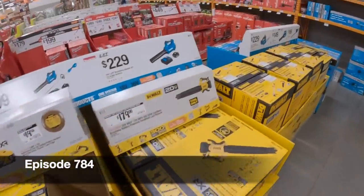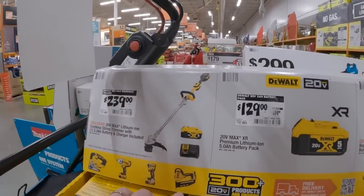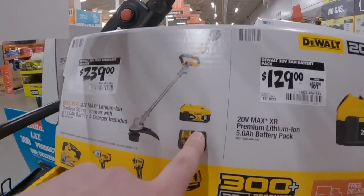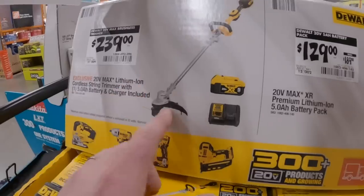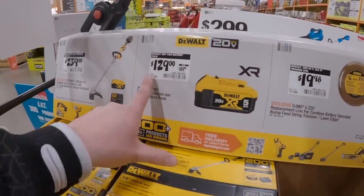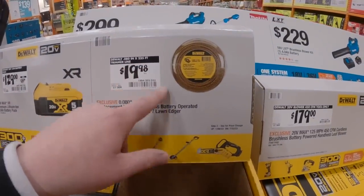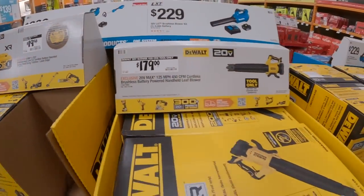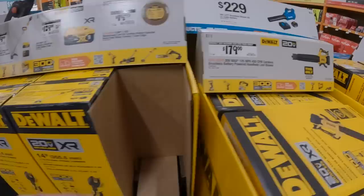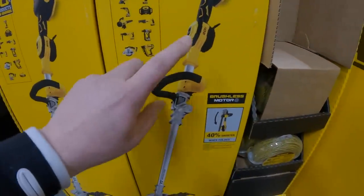They're actually having sales. $329 gets you the brushless 20-volt max trimmer as a kit with a 5-amp-hour battery, charger, and the tool. I do want to get a DeWalt trimmer this year. $129 for a 5-amp-hour battery, $19.98 for 225-foot trimmer line. This 14-inch trimmer is the one I want to get this year.